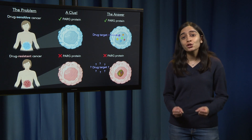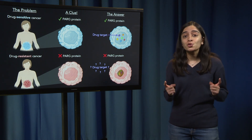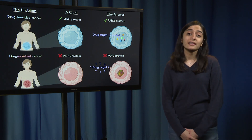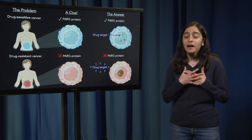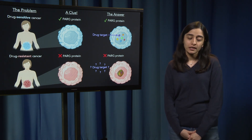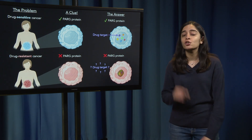The biggest hurdle in cancer treatment today is when a drug stops working. A drug that was once working to kill the cancer suddenly stops working and the cancer becomes drug resistant. This can happen in 90% of patients for certain drugs. My research focuses on discovering how cancers become drug resistant so that we can prevent it from happening and make sure the cancer stays drug sensitive.